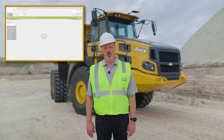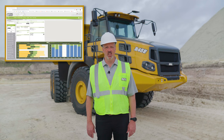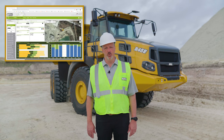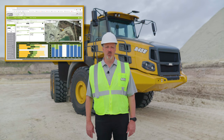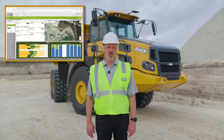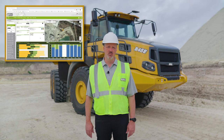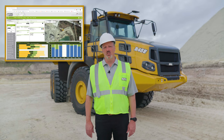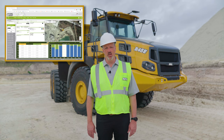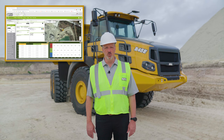Fleetmatic comes with each Bell truck for a period of five years. The user-friendly interface can be accessed anywhere in the world with an internet connection. Great information is available through this system, including geolocation, machine working information, maintenance information, and diagnostic information. The system also has the ability to set up automated email reports that can be emailed every day to select users.